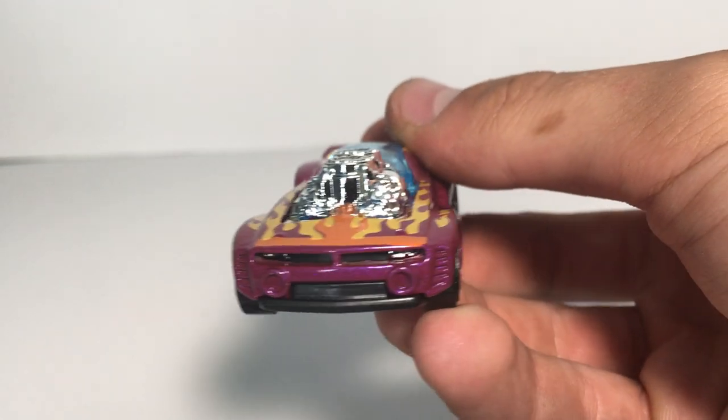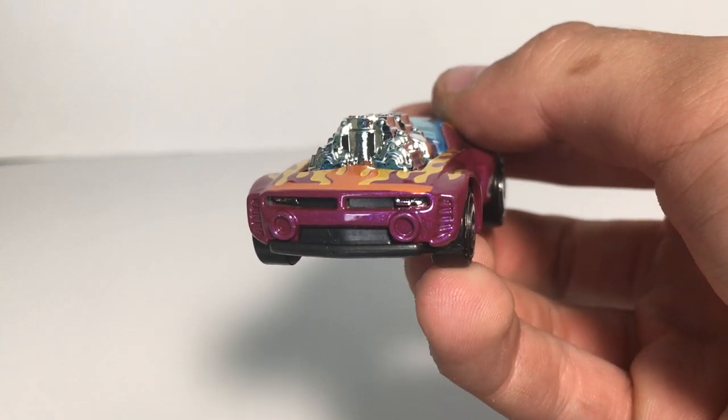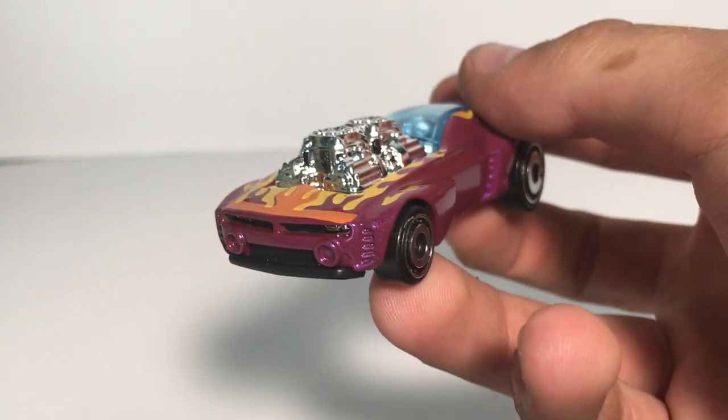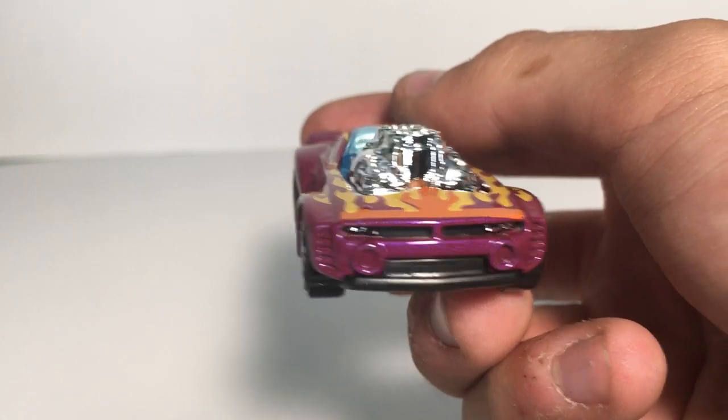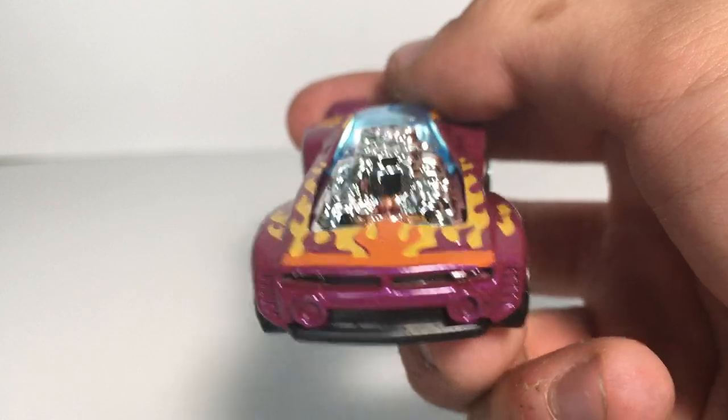First thing you'll notice, the front end of it looks a lot like Fast Fish. And in my opinion, kind of reminds me of a 5th generation Camaro Z28 and Fast Fish at the same time.